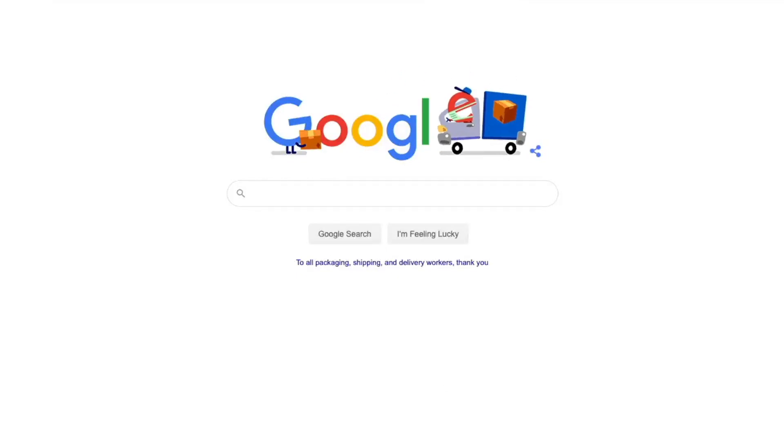In fact, Google used their doodles today as a way to thank those who are on the front lines of continuing to serve us during this global crisis. And among those many heroes are those people that are in the packaging industry — people that are creating the packages and people that are shipping the packages, keeping us all supplied at home.